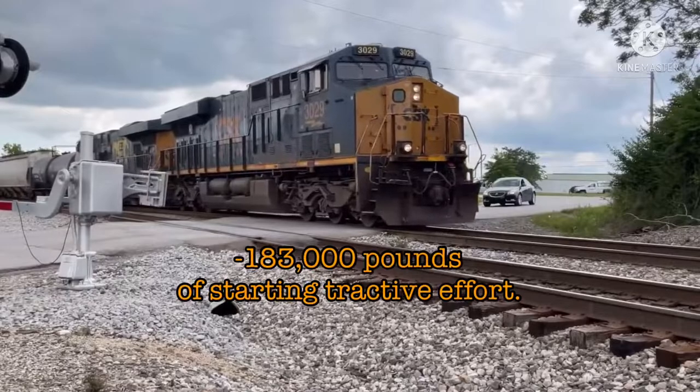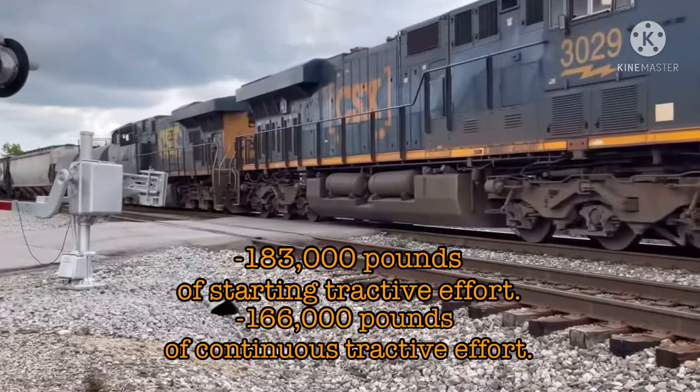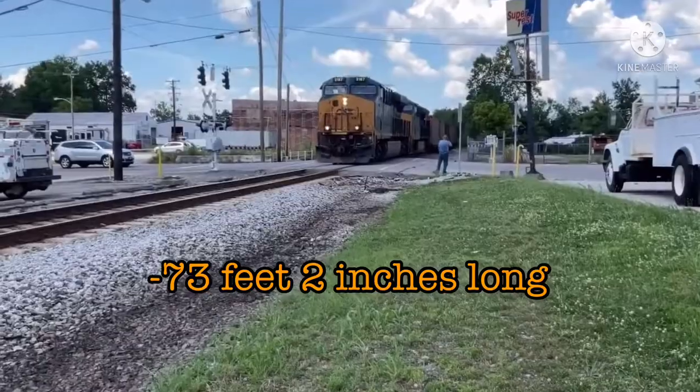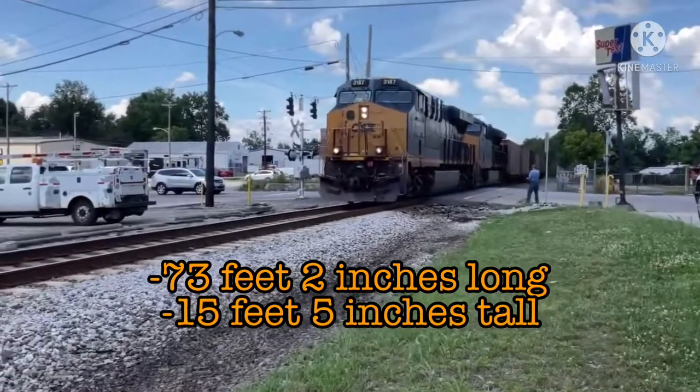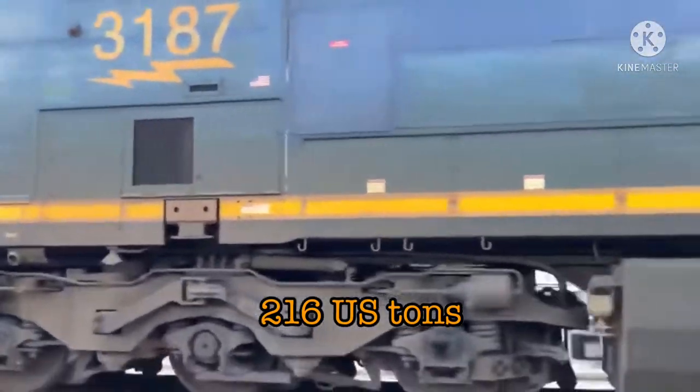They can produce 183,000 pounds of starting tractive effort and 166,000 pounds of continuous tractive effort. These units are 73 feet 2 inches long, 15 feet 5 inches tall, and 10 feet 3 inches wide, weighing in at a pretty beefy 216 tons.